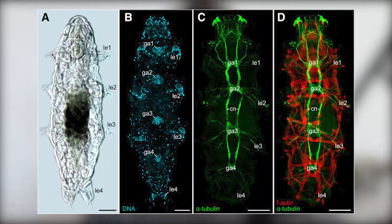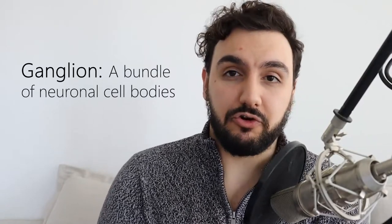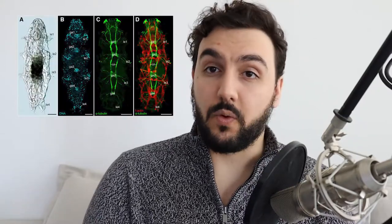Tardigrades are invertebrates and they don't have bones. They do have a lot of muscles, especially in their lower area close to their legs. Their major nerve cord runs along their underbelly and is made up of four major ganglions — a ganglion being a bundle of neuron cell bodies. The four tardigrade ganglions that make up the nerve cord are called GA1, GA2, GA3, and GA4. GA stands for ganglion — they just numbered them.